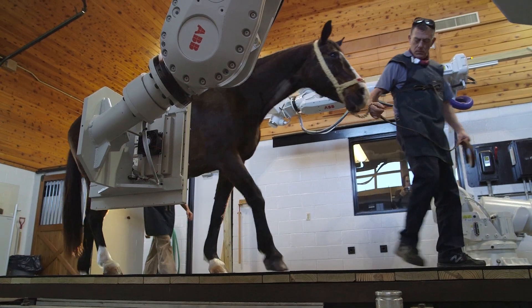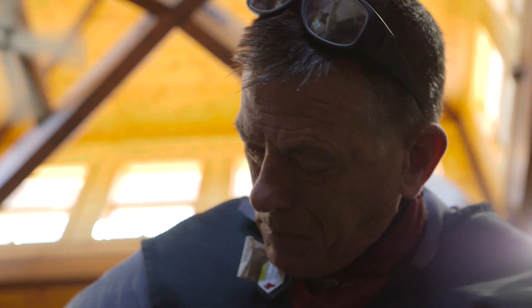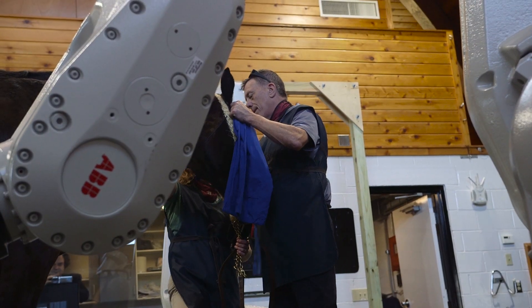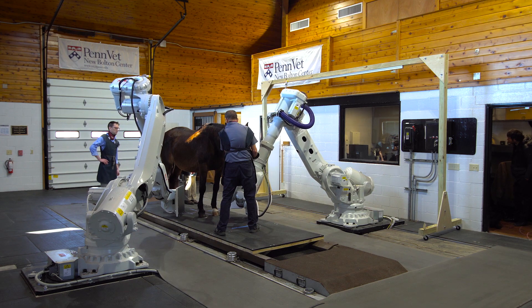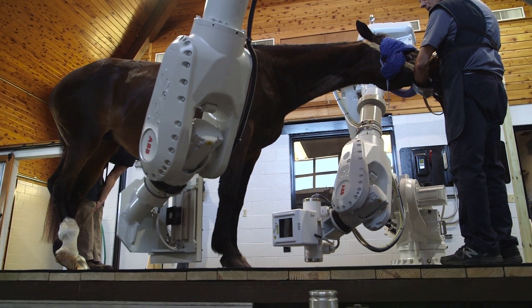The really thrilling part of this is that we hope to be able to get these three-dimensional images in a horse that's standing. The idea is that they will not have to be placed under general anesthesia to do the majority of the studies.